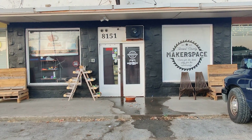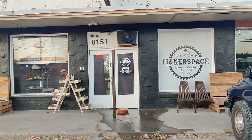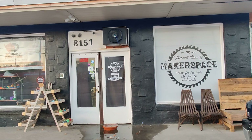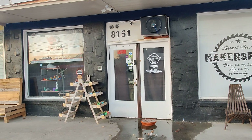Hey, how's it going everybody? This is just a general update video. I wanted to kind of do just an update tour of the shop and what we got going on.